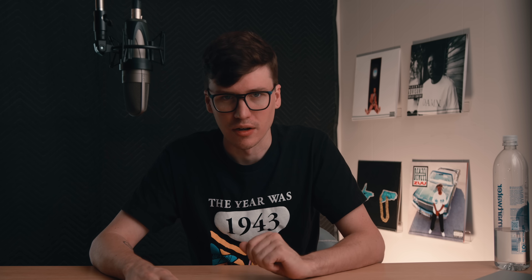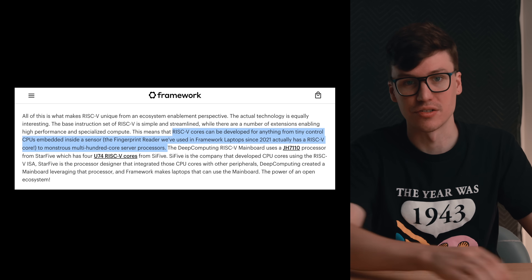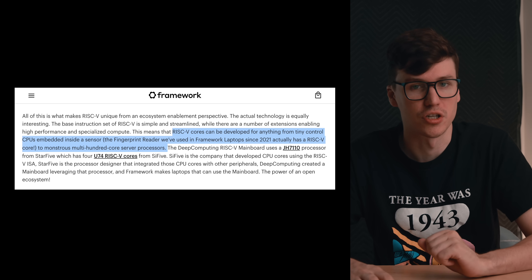It also means you can focus on application-specific performance. Like if you're doing machine learning or video editing, you can customize your processor for those tasks to make it better and more efficient. Here's a quote from the Framework blog: RISC-V cores can be developed for anything — from tiny control CPUs embedded in a sensor, like the fingerprint sensor on Framework laptops since 2021 which uses a RISC-V core, to monstrous multi-hundred core server processors. So it's fully customizable, kind of like an FPGA but at a way bigger scale with way more capability, and instead of the actual chip, it's the instruction sets — the things that make x86 and ARM what they are.